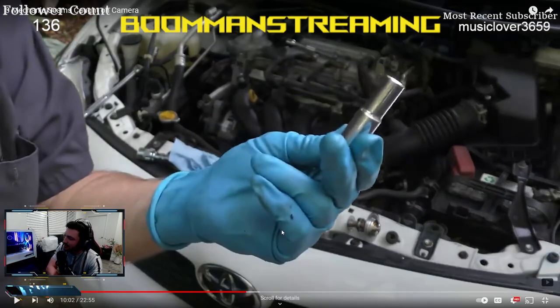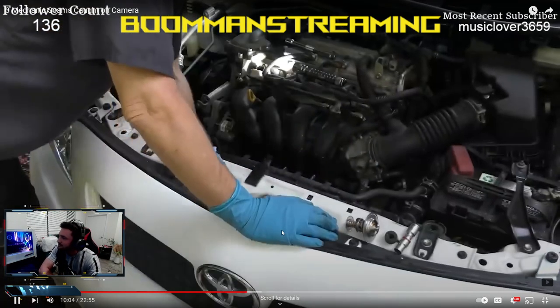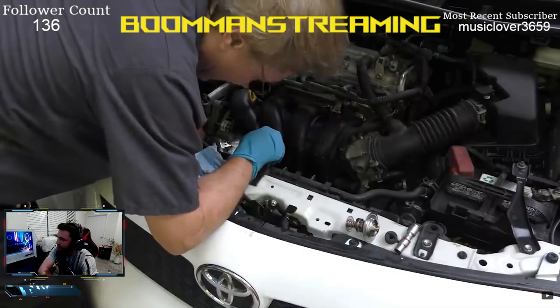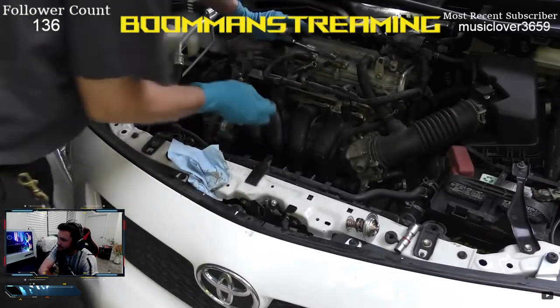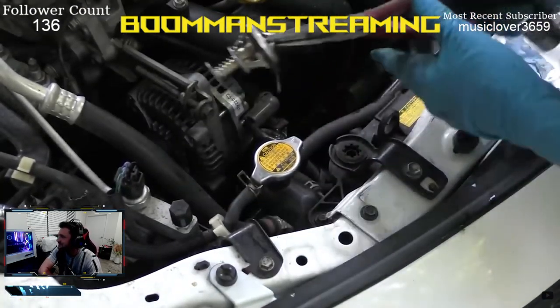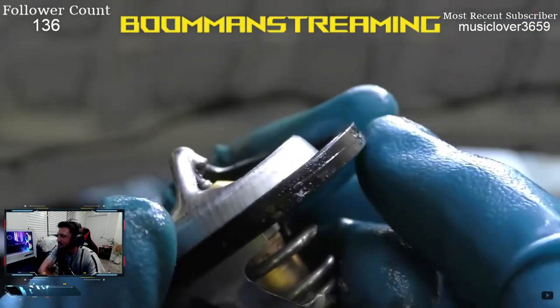Scotty pulls the thermostat out — noting from the corroded gasket that it's the original unit. He wonders why the dealer didn't replace it. My take: a good road test doesn't fix everything. For something like a cooling leak, you'd be looking for coolant residue, examining the engine bay closely to find exactly where the coolant is escaping. This isn't as simple as Scotty is making it sound.